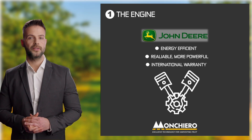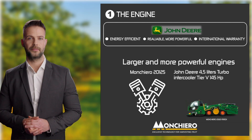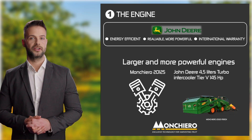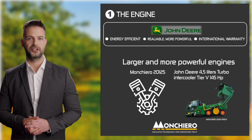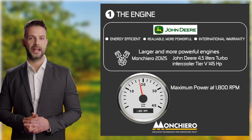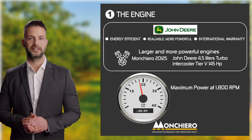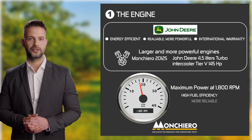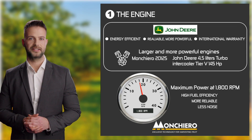Monchiero uses larger and more powerful engines in all of their harvesters, such as the 2125 that comes standard with a 4.5-litre John Deere turbo intercooler engine that produces 145 horsepower. Having larger engines means that users get the maximum power at lower RPM levels — as in the case of the Monchiero 2125 with its maximum power output at just 1800 RPM. Running at lower RPM ensures better control, more torque, higher fuel efficiency, longer engine life, and less noise.